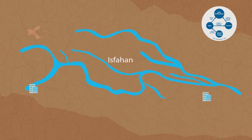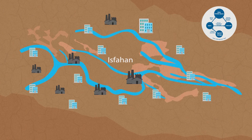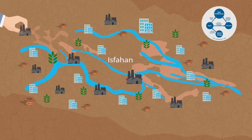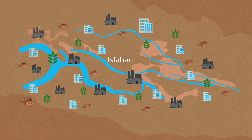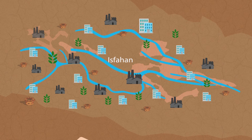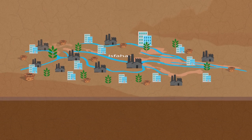The water management tool includes precise data of all inflows and withdrawals, integrates distribution rules and current legal priorities for users, and models the complex relationships between groundwater and surface water. It now represents the perfect experimental box for water management decision makers. Different management options can be bundled into scenarios, and the possible consequences of decisions on the catchment's water resources can be shown.